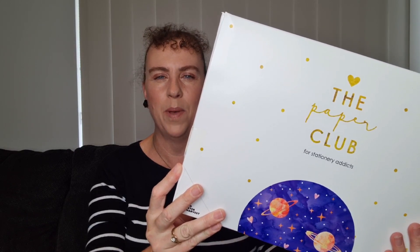Hi, I'm Ali and welcome to my channel. Today I'm bringing back a subscription that I've had previously and we're going to have another look at it — it's called the Paper Club.